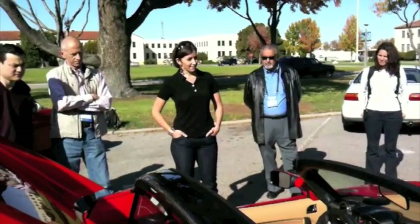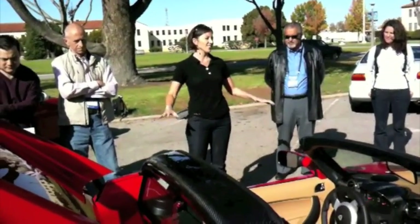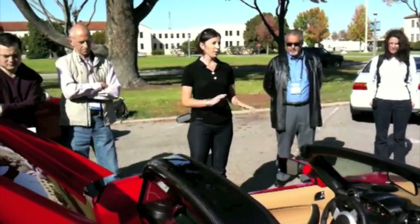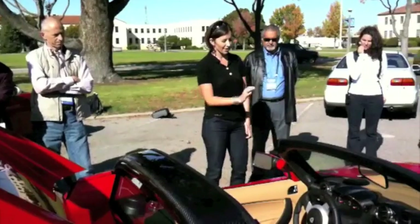The heart and soul of our company is our motor and battery pack, and the rest is pretty easy. This is one of the most mechanically simple cars you will ever see — no gas, no oil, no spark plugs, no alternators, nothing like that. It's very, very simple inside.